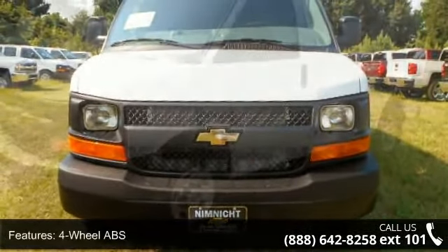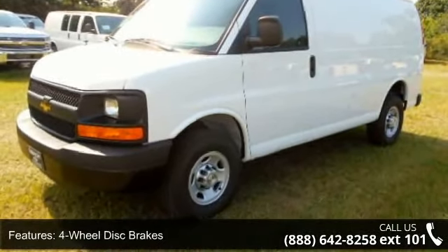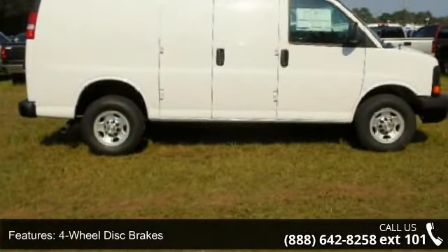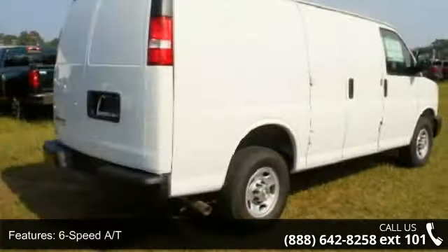Enjoy these notable features: 4-wheel ABS, 4-wheel disc brakes, 6-speed automatic transmission, 8-cylinder engine, AC, auxiliary PWR outlet, and electronic stability control.